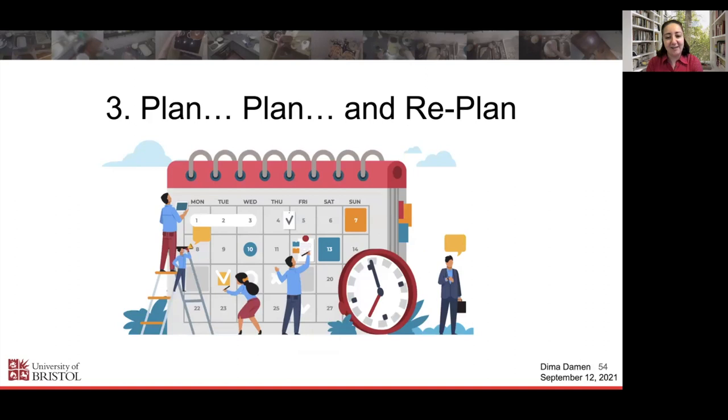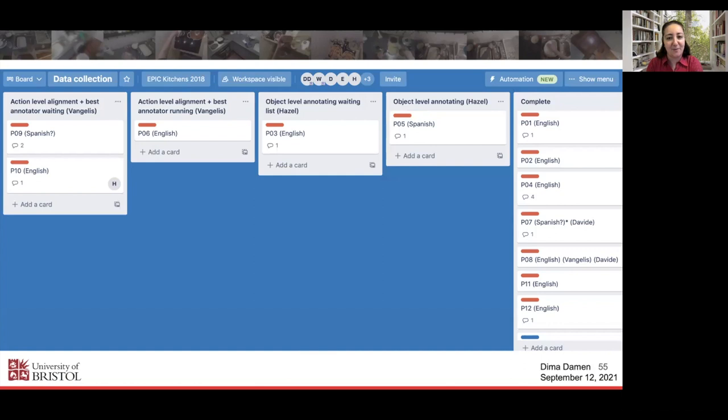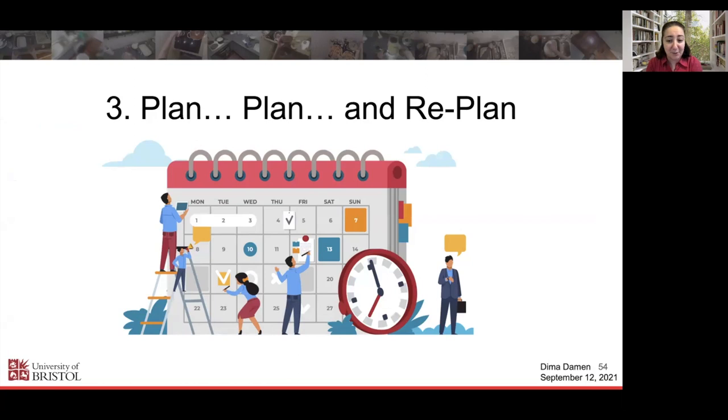Lesson 3: You can't undermine the importance of planning, planning, planning, and then re-planning. Think about why things are slower and how you can improve the plan. There are many methods you can use — Will got us all to use Trello. We had different stages for every participant's videos as blocks moving along the pipeline: are they in object annotation, are they in action annotation? Plan, keep track of what you're doing — are you ahead of or behind schedule? Identify bottlenecks and think about how to ease them.